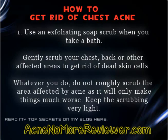Tip 1: Use an exfoliating soap scrub when you take a bath. Gently scrub your chest, back, or other affected areas to get rid of dead skin cells. Whatever you do, do not roughly scrub the area affected by acne, as it will only make things much worse. Keep the scrubbing very light.